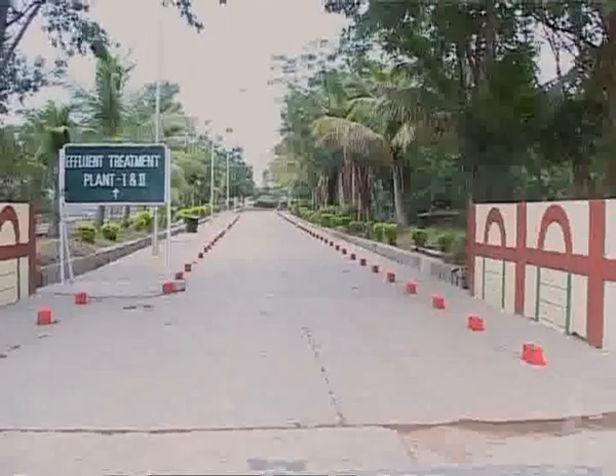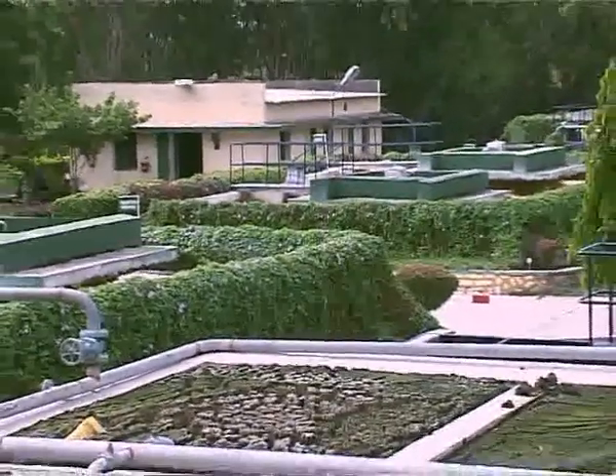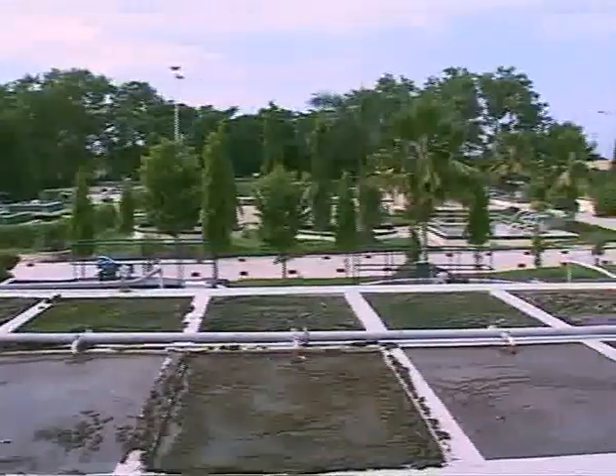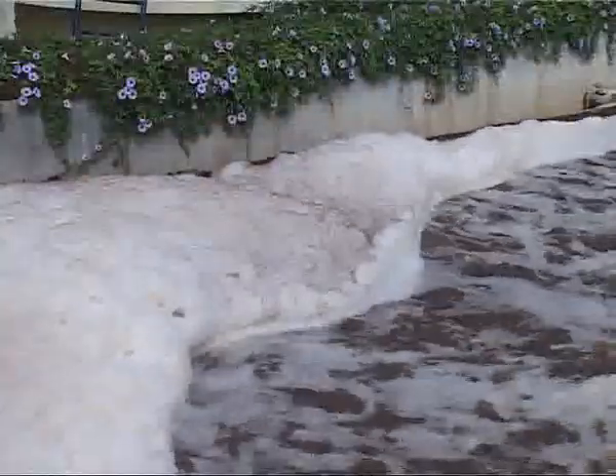We understand the importance of environment in our business, and so all the effluents coming out of our plants are treated. All impurities are trapped and plain water is separated, which is further utilized for agricultural purposes.